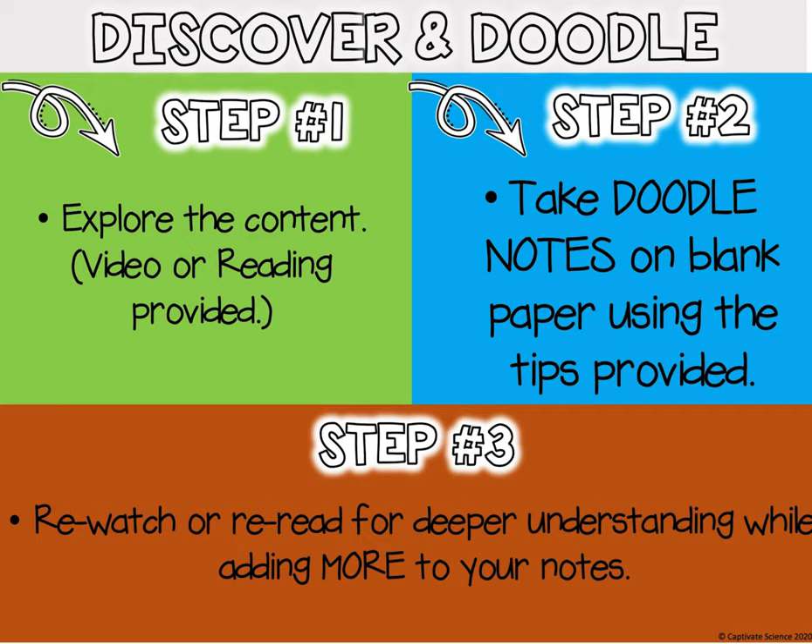Hi friends, so this week for science we're going to do something called Discover and Doodle. Step one is you explore the content, so I have provided a video that I created that you are going to watch.